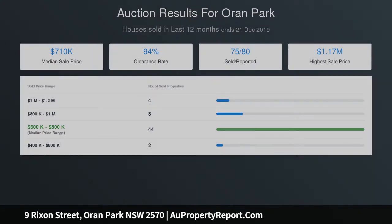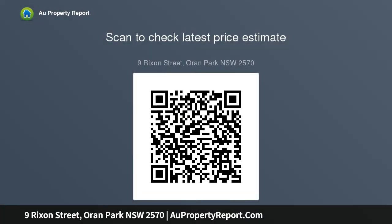Photo identification must be presented to the agent by all parties prior to inspections. All care has been taken in providing accurate information in this advertisement; however, prospective purchasers are to rely on their own inquiries.